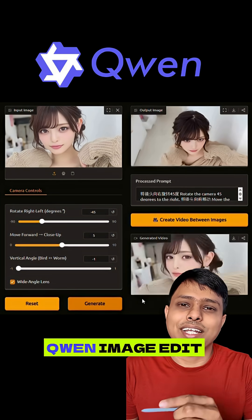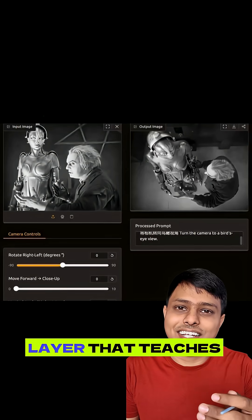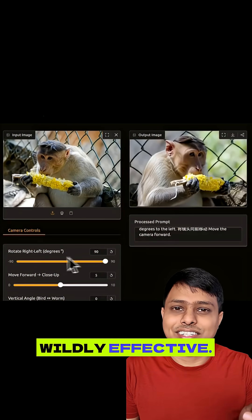It's built on top of Quen Image Edit using something called LoRA. Instead of retraining the whole model, they added a tiny layer that teaches it camera movement. Smart, fast, and wildly effective.